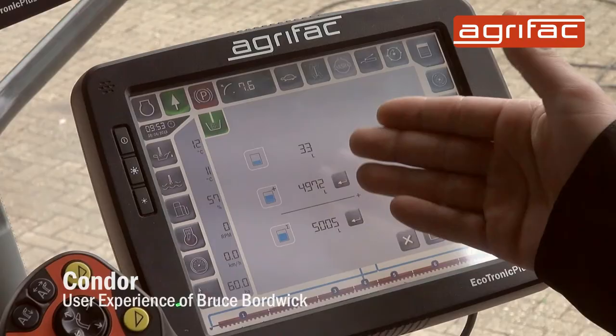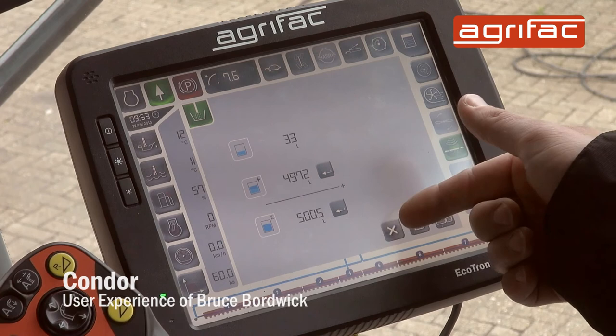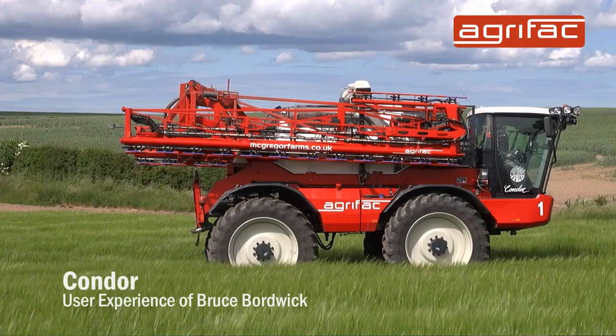The green flow pass system in the sprayer is very handy. You can fill the clean water tank so easily by pushing a button on the computer screen. It will fill the main tank with 300 liters, then fill up the clean water tank, then continue to fill into the main tank, which is a nice handy feature.